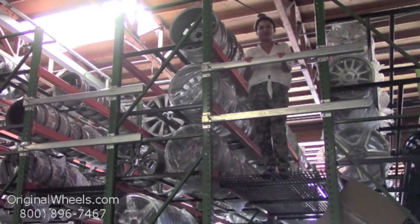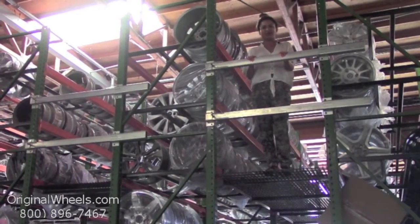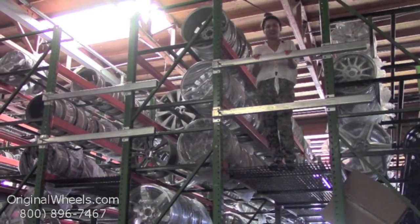From there, all you have to do is choose which model Honda you have, select your year, and from there you can browse through a large inventory of Honda wheels. At OriginalWheels we offer 100% customer satisfaction guaranteed.